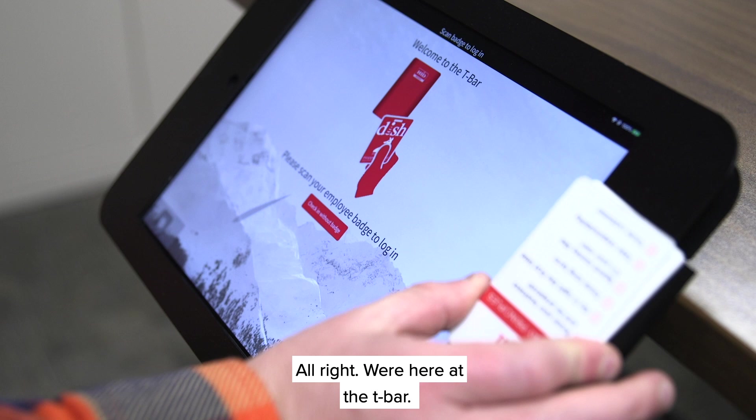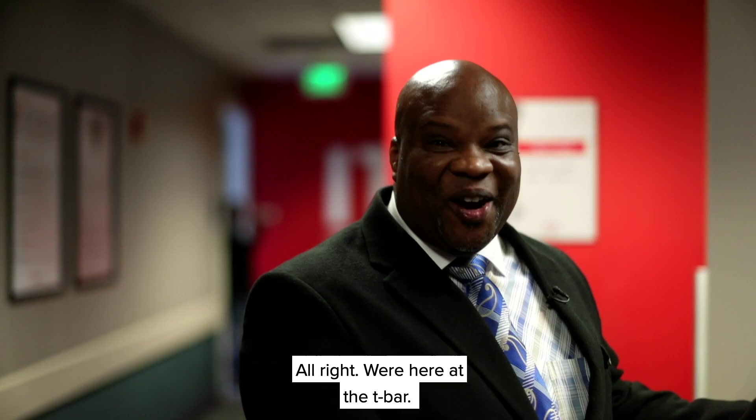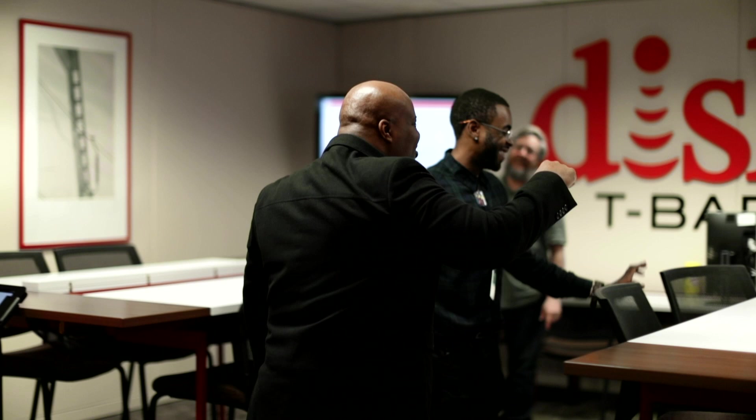We're here at the T-Bar. If you need anything, you can come to these guys anytime and they will help you — they will be at your service.